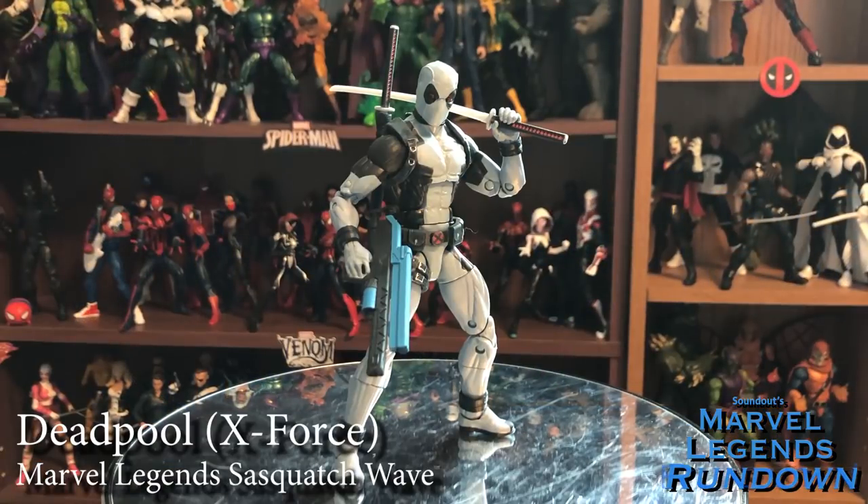Starting in the Sasquatch Wave, we have Deadpool in his famous X-Force costume — the gray and black that was even homaged in Deadpool 2. Good looking figure based on the modern Deadpool mold with some changes, similar to the Hascon version minus some accessories. It does include a Build-A-Figure part for Sasquatch, which is kind of the only reason I got him. He has trouble holding his weapons because his hands are super loose, so I'm going to give him a 3 out of 5. I know a lot of people were waiting for this version of Deadpool, but I was not particularly asking for it.